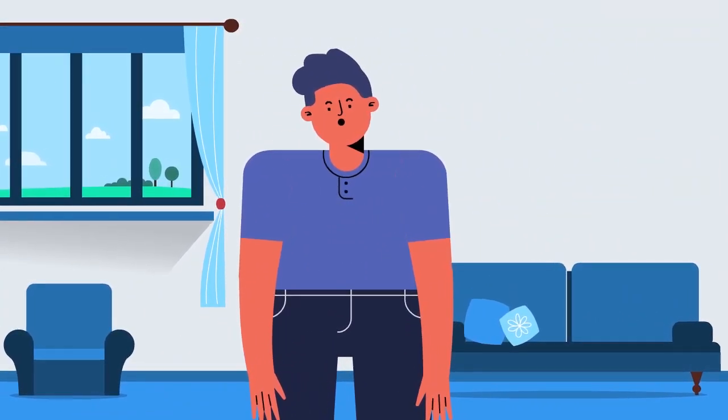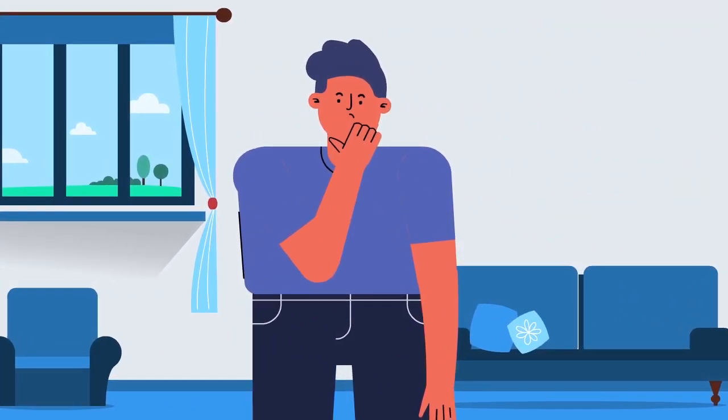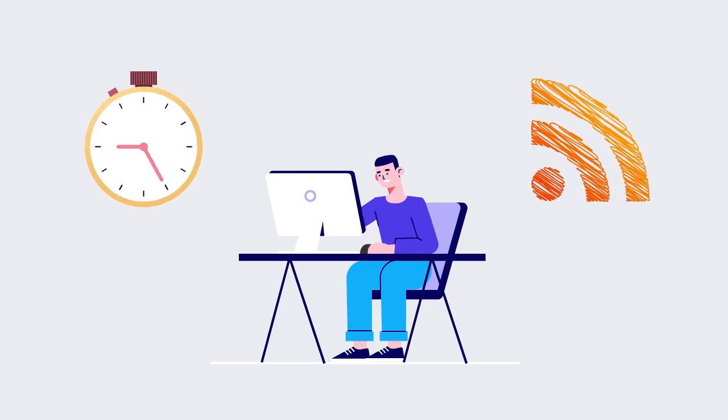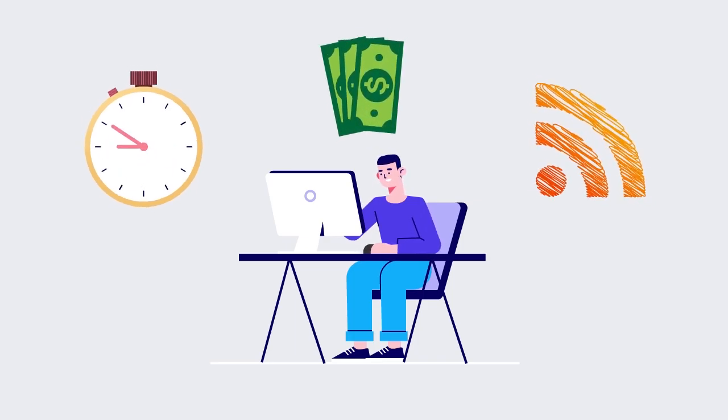If you're not a graphic designer and you are starting a new business or rebranding your old one, life can be tough when you want to design a logo. If you hire graphic designers, they can either waste time, do a poor design, or charge a lot for a simple logo.